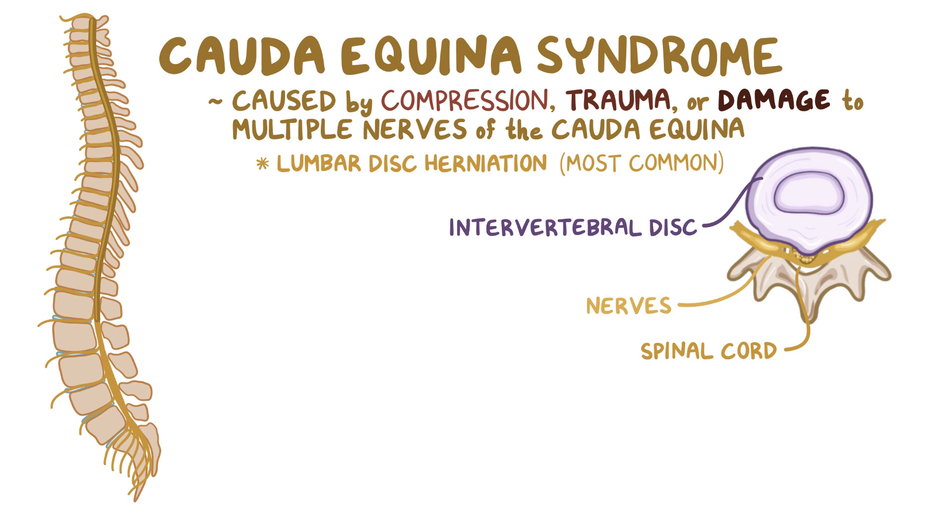This is similar to sciatica, but the herniation is usually larger and more nerves are compressed, including those that control the bladder and reproductive organs.